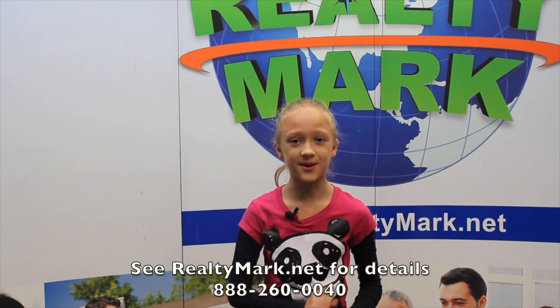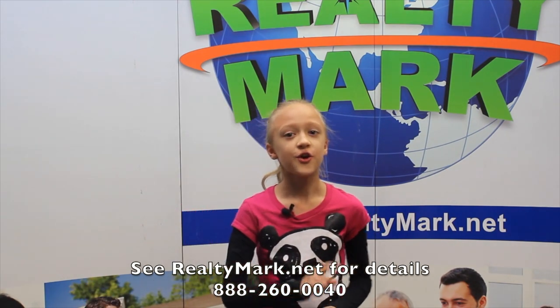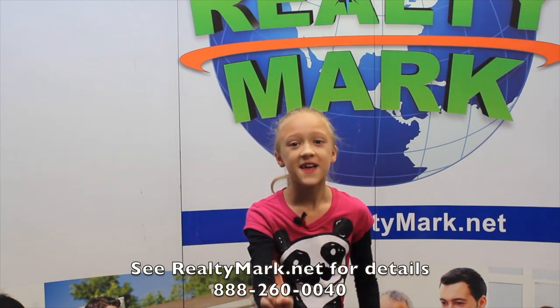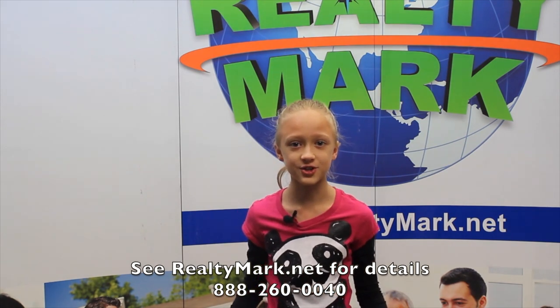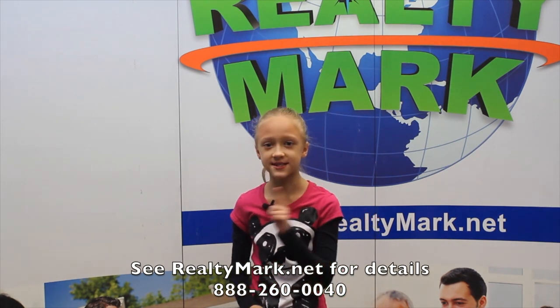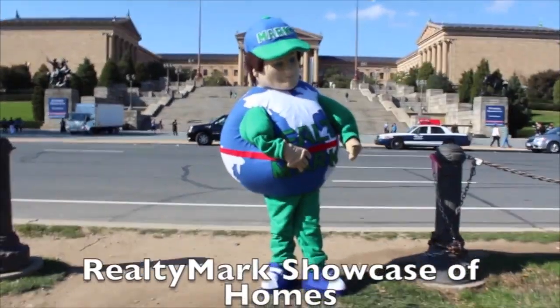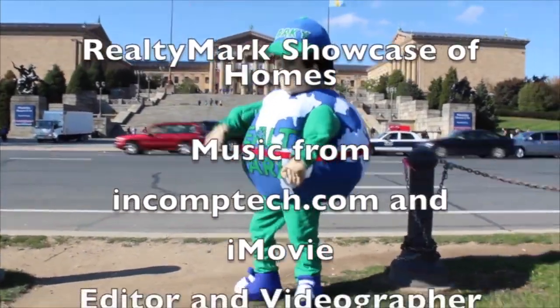RealtyMark is the only company in the region offering this. In addition, RealtyMark will promote your property on more than 1,000 advertising websites for no additional charge. RealtyMark won't just list your home, they will sell it. If you're buying or selling, never forget RealtyMark.net.